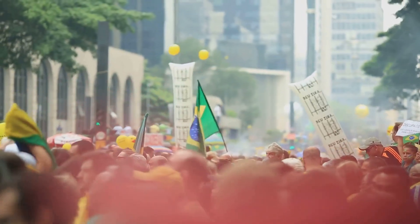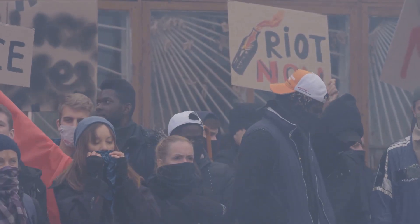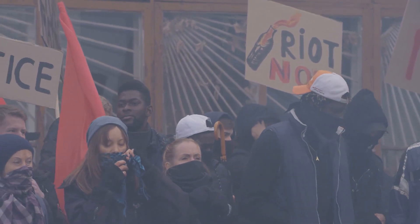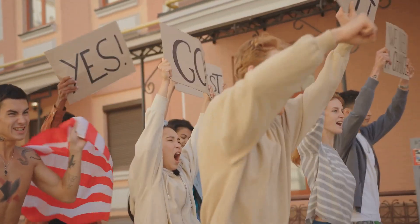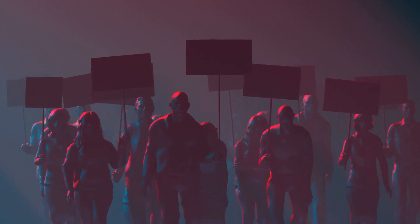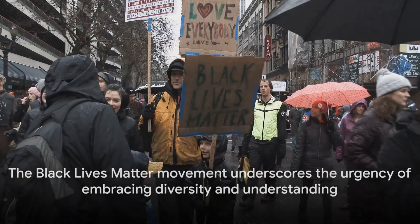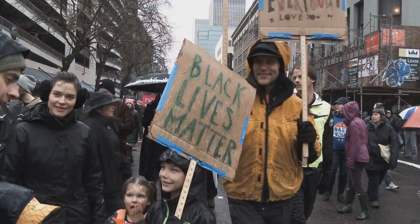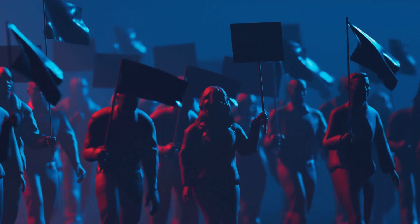The Black Lives Matter movement has also highlighted the power of collective action. It's shown us that when people come together, they can effect real, meaningful change. It's reminded us that every voice matters, that every action counts. In the face of adversity, the Black Lives Matter movement stands tall, a testament to the resilience and strength of those who fight for justice. It continues to inspire and mobilise people around the world, pushing us towards a future where the colour of one's skin does not dictate their value or their rights. In the context of our discussion about skin colour, the movement serves as a stark reminder of the social implications of our physical differences, underscoring the urgent need for education and understanding.